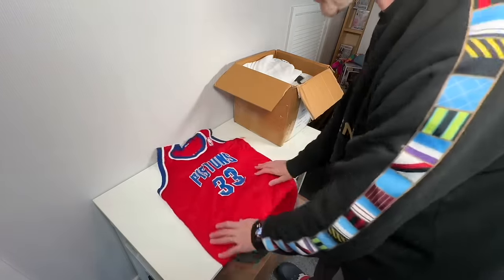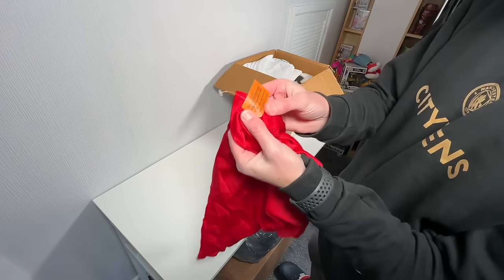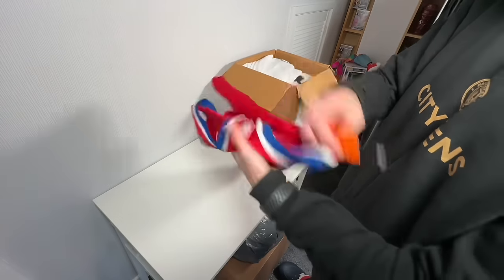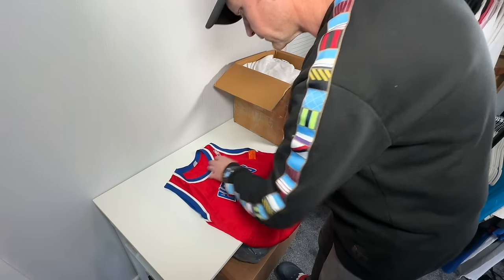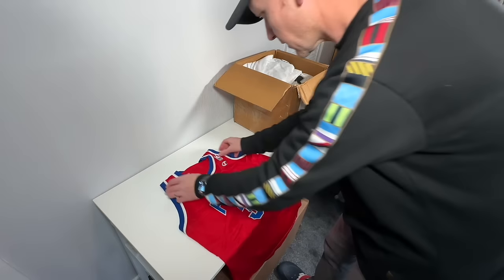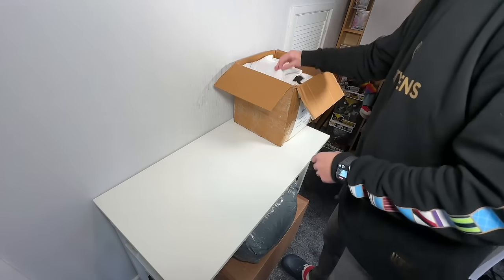Here we have an NBA jersey — Detroit Pistons, I think. At some point this was $15. It's got number 33, Hill, on the back. It looks okay to me. It's Champion, so it's probably a little bit older. I'll have to do some research on it. We'll have to see on that one. Sold Pistons before.